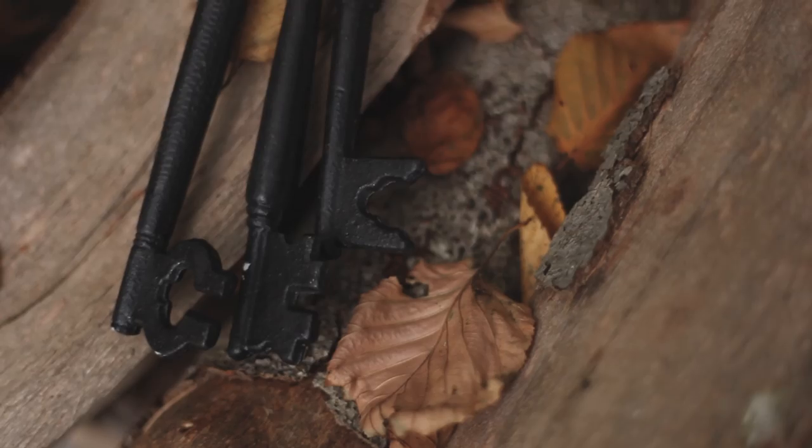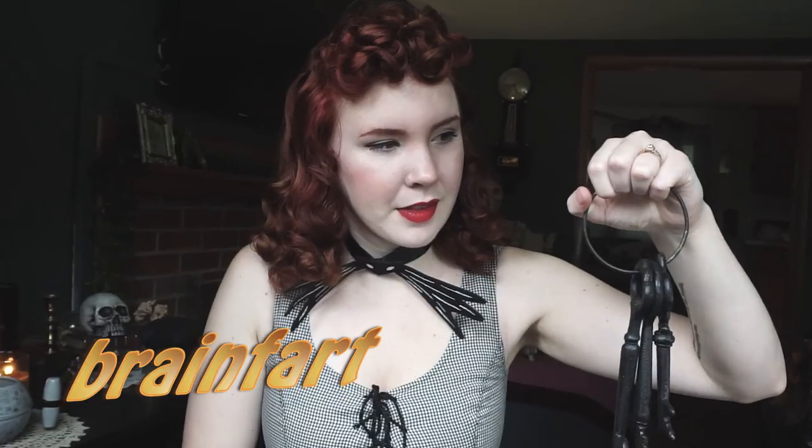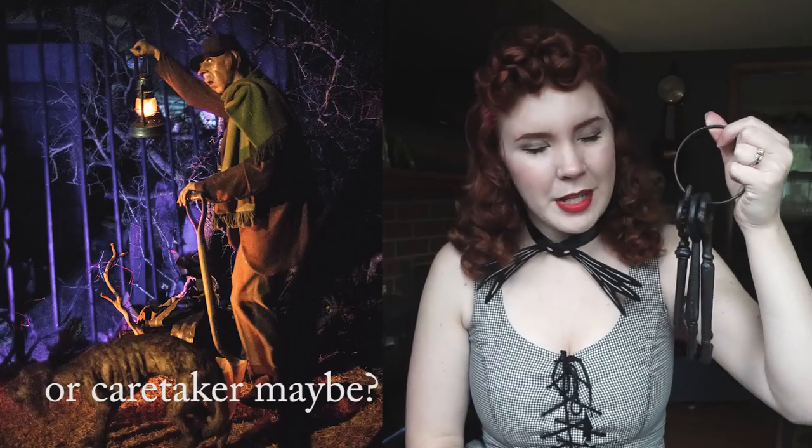Next up also came from Michael's, and it is this little collection of keys. I was actually surprised with how legit these feel — they are actual metal and very heavy. It makes me feel like... I can't think of the word for a person that looks over a graveyard. Gravedigger? Groundskeeper, I guess, would be the other word. Regardless, these make me feel like the gravedigger in Haunted Mansion. I just love the sound that they make. Very spoopy on the spoopy scale.